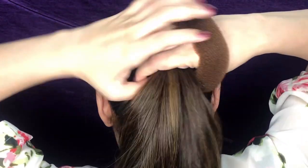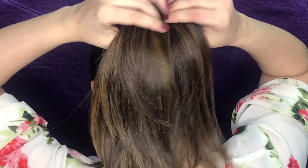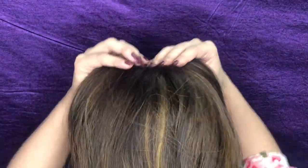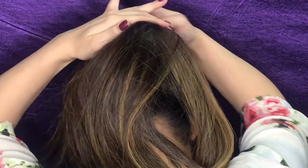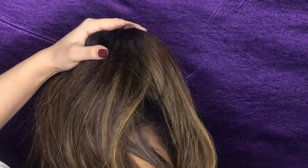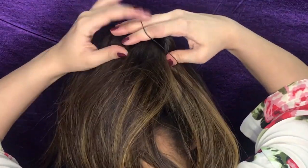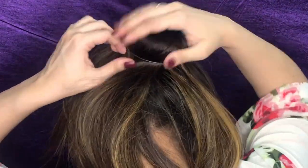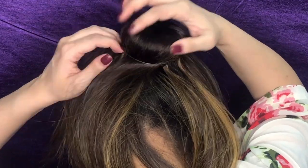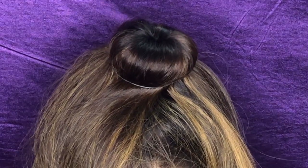Once you're done with your ponytail, take a donut and pass it through your ponytail like this. Now spread the hair of the ponytail all over the donut very nicely and neatly, making sure it is covered completely, then secure it using a rubber band. You can stretch and pull the hair so the bun looks very tight and put together, just like this.